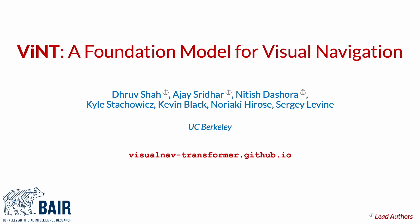Hello there. This is a short summary of our recent work titled VINT: Foundation Model for Visual Navigation. I'm Dhruv, and this is joint work with my collaborators Ajay, Nitish, Kyle, Kevin, Noriyaki, and Sergey at UC Berkeley.